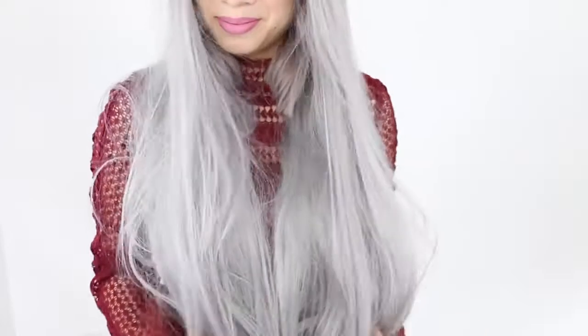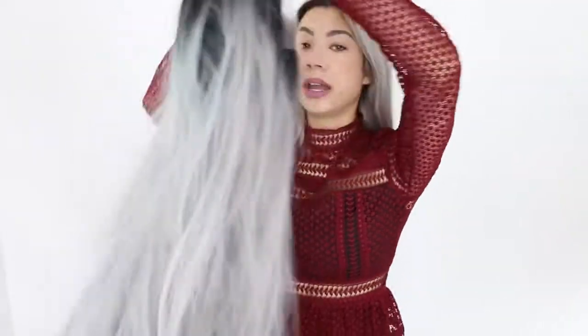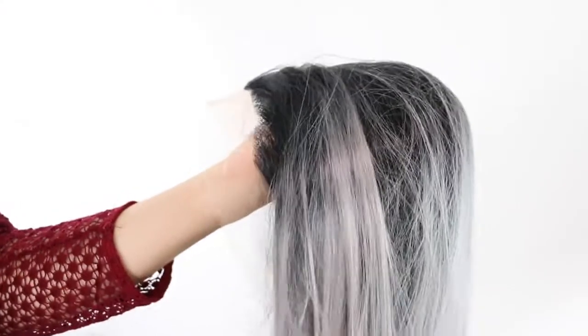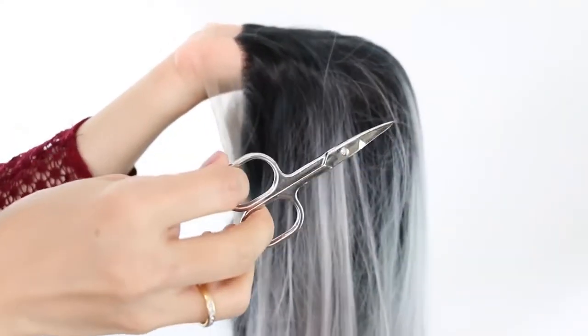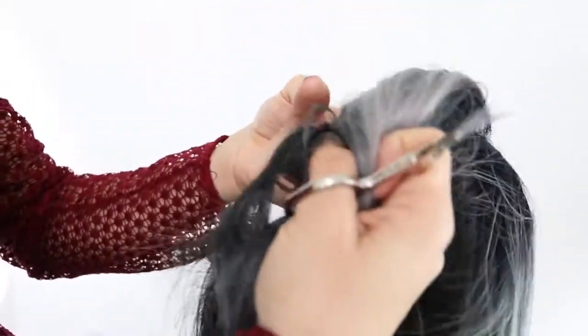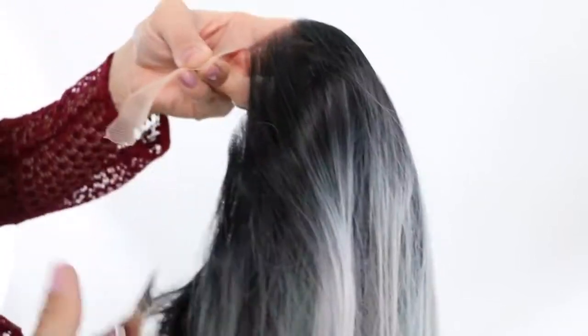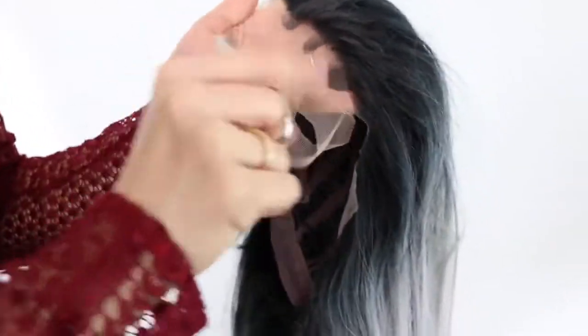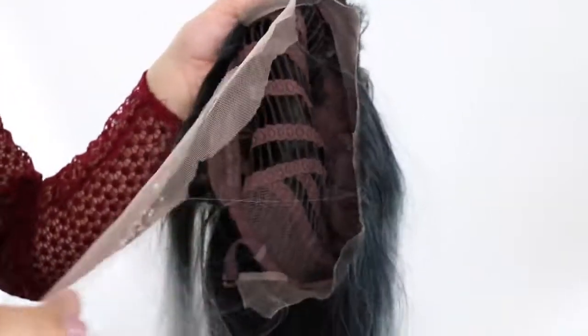Let's start by getting the lace in front away. Here's a closer look at the lace front wig. I'm using a small scissor, which is probably best to cut it as close as possible to the hairline. I'm going to start right here. I'm not sure if I should cut that small bit away — I think it won't bother me and will be covered later, so I'll leave it. I'm almost done, just a tiny bit left.